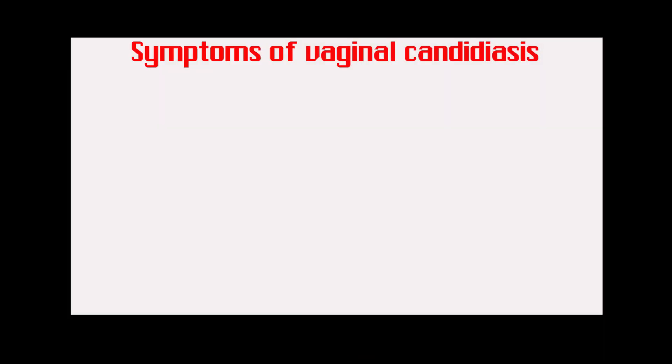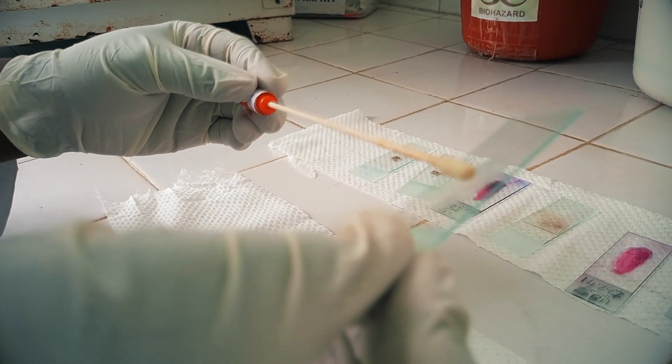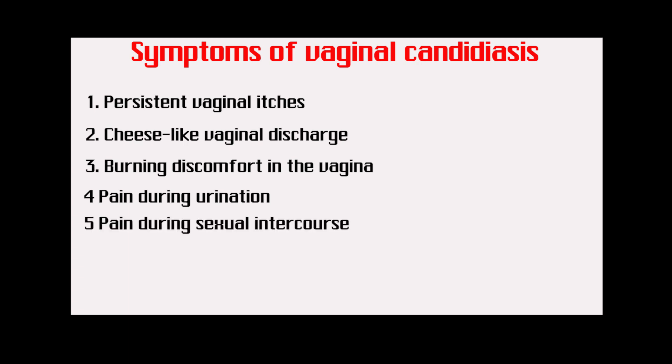Symptoms of vaginal candidiasis usually include: 1. Persistent vaginal itching and sores which worsen as you scratch your vulva and vagina. 2. A dense white curd or cottage cheese-like vaginal discharge. 3. Burning discomfort in the vagina. 4. Pain or discomfort when urinating. And 5. Unusual pain during sexual intercourse.